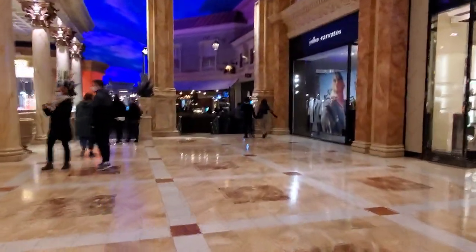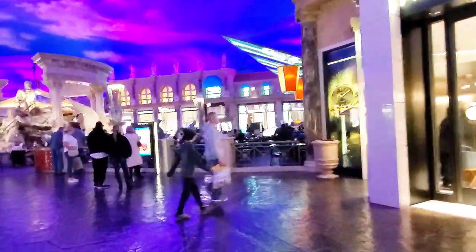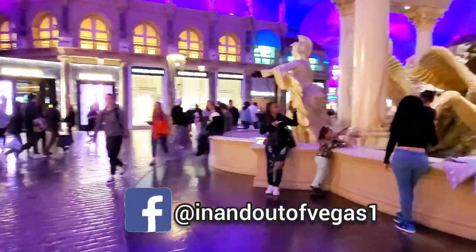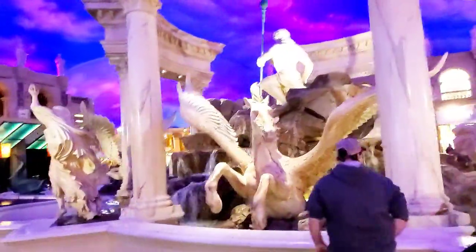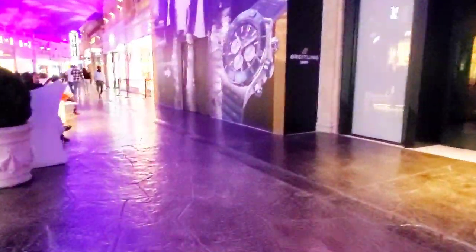The Forum Shops are designed to give you that feeling of being in an old Roman city. The floors are made of stamped concrete, patterned to look like the rough stone of a Roman street. The cloud-filled sky is run by computer-controlled lighting devices, which can change its appearance from an orangey dawn, clear blue sky, to a purple dusk. If you've ever seen photos of the Forum Shops, it's usually taken right here at the Fountain of Gods display.